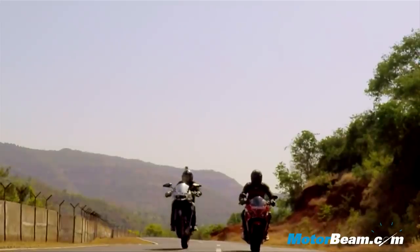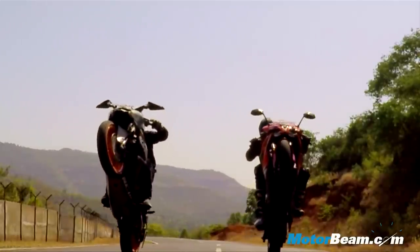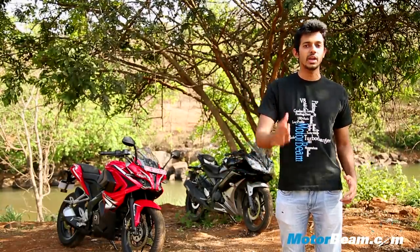But how does the Pulsar RS200 compete with its bigger sibling, the KTM RC200? Well, we are going to find that out in our next episode, so make sure you hit the subscribe button right away.